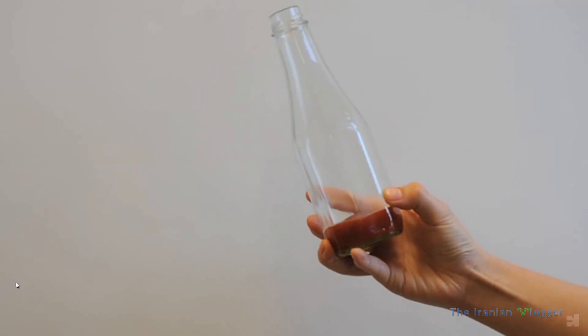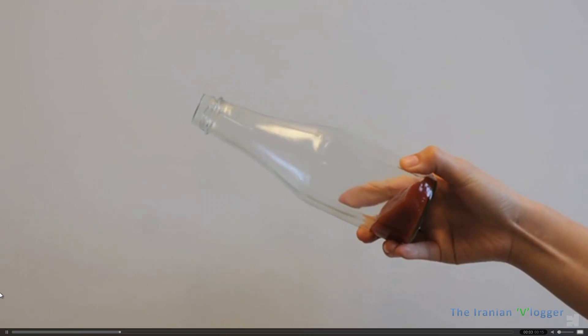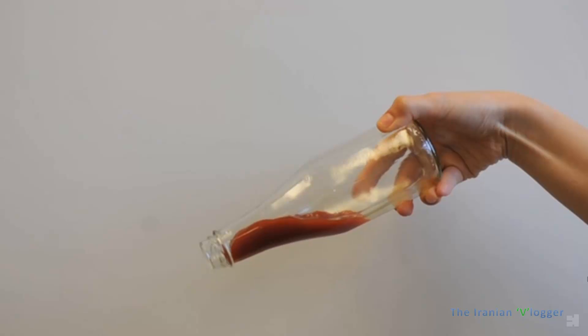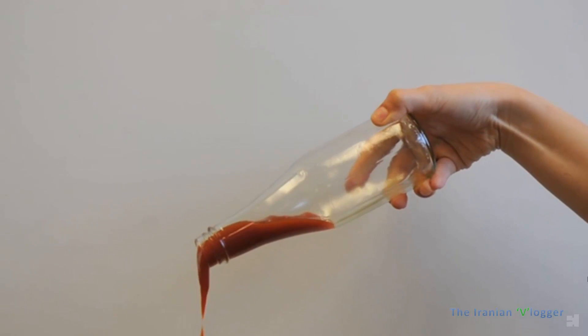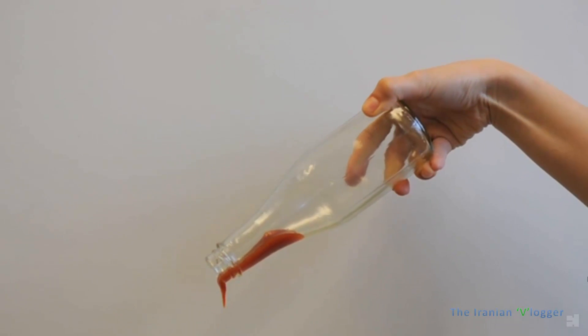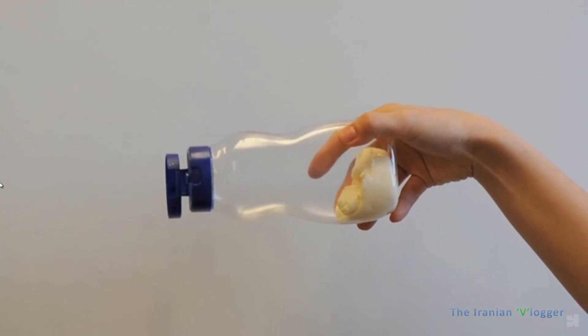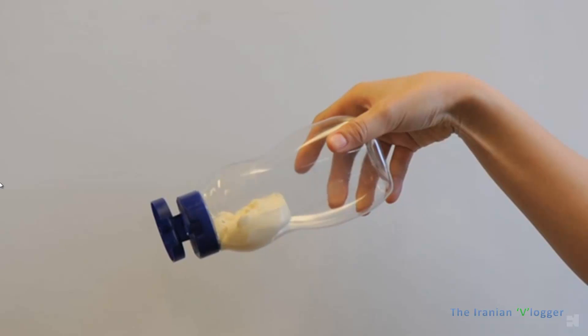What they did is they coated the inside of the bottle with non-sticky materials, so that the ketchup or mayonnaise — the food inside — doesn't stick to the walls of the bottle. Hence, no amount of food is actually wasted.